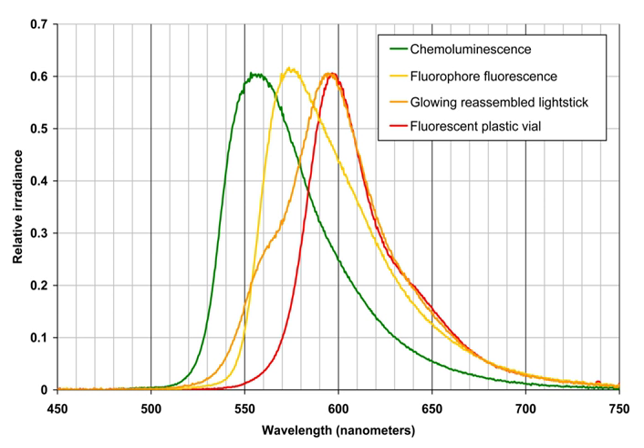Leveling of this initial high output is possible by refrigerating the glow stick before activation. A combination of two fluorophores can be used, with one in the solution and another incorporated to the walls of the container. This is advantageous when the second fluorophore would degrade in solution or be attacked by the chemicals.